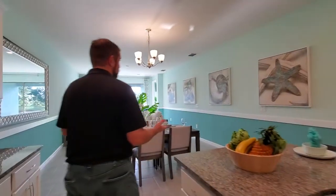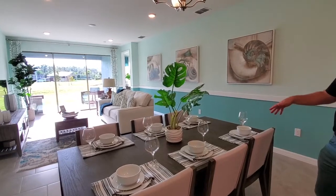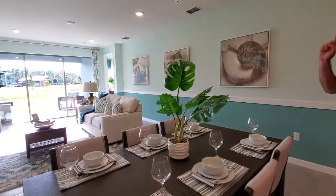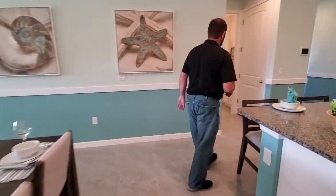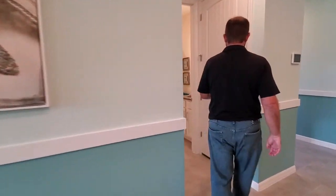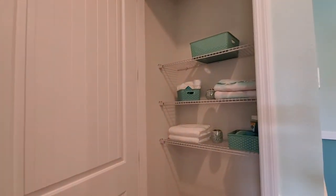The next room is the dining room, currently set up for six people. Before we continue that way, over here we have a door — we both say linen closet — and yes, it is the linen closet right behind here.